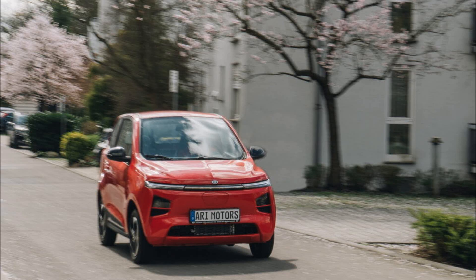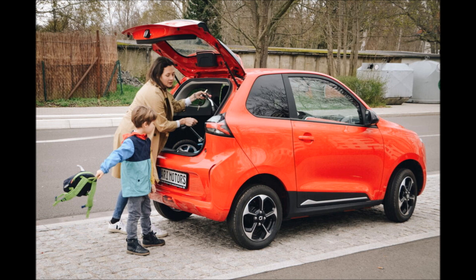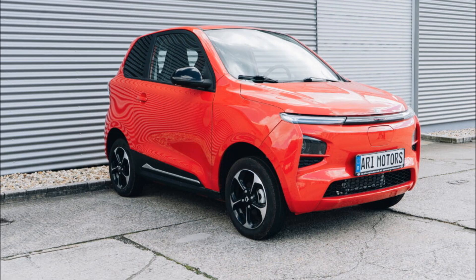This is the 2023 Ari Motors 902, a tiny electric van for Europe aimed at light-duty urban cargo transportation. The minuscule German EV has a cargo space of 766 liters. At 2.95 meters (9.68 feet) long, 1.50 meters (4.92 feet) wide, and 1.5 meters (4.92 feet) tall, the 902 is about 80% the size of a Mazda Miata by volume.